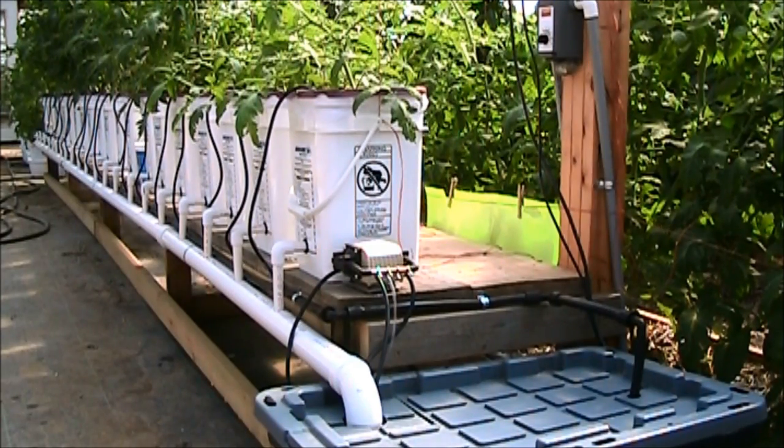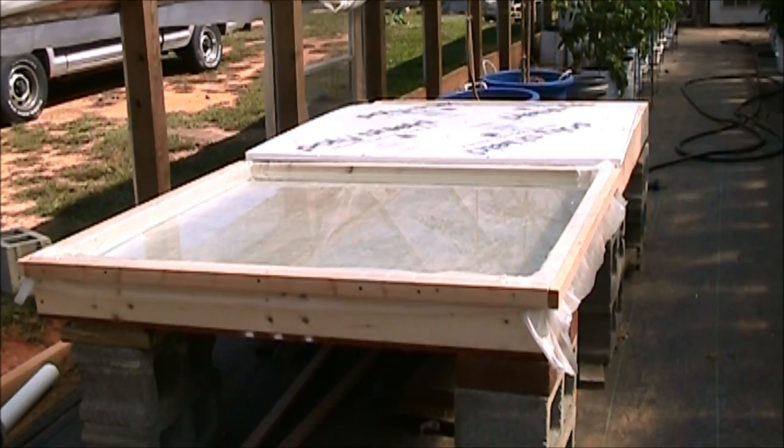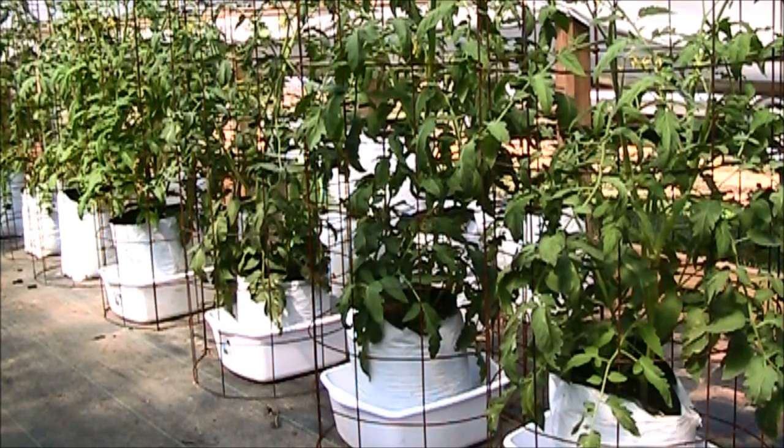The Dutch bucket system is up and running. I think the tomatoes are liking these buckets right here just fine, looking real good up under there. I started on the next experiment — the floating raft hydroponics. As you would expect, the tomatoes in the grow bags are rolling right along.